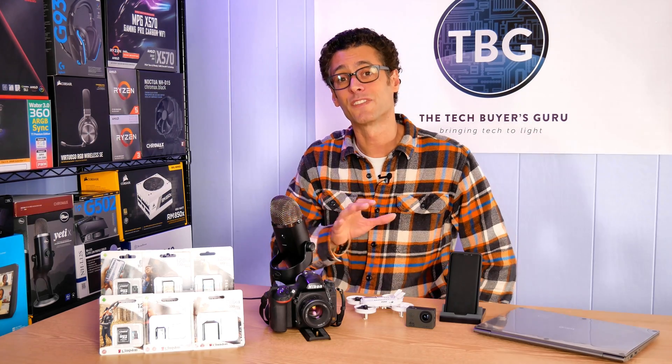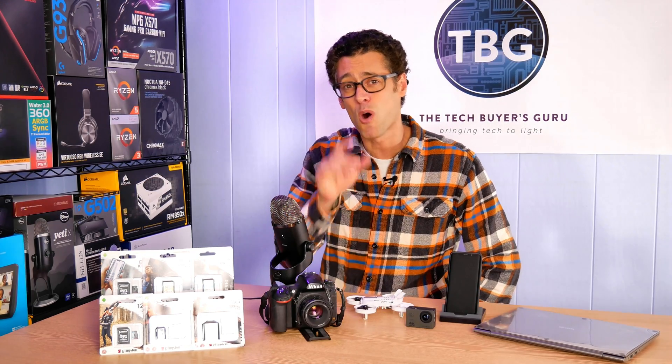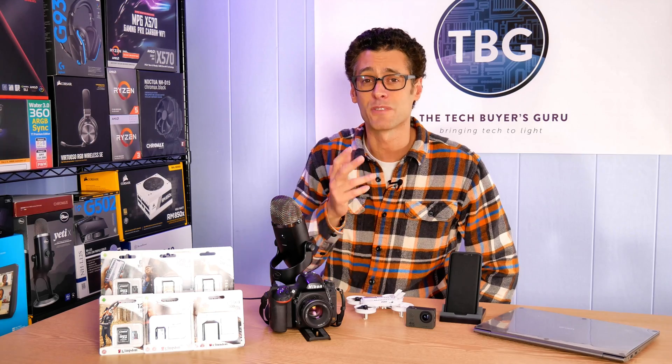Hey there, I'm Ari from The Tech Buyer's Guru, and in this video I'll be reviewing a bit of tech that I bet you all use every day but may not think about all that much — and that is flash memory.